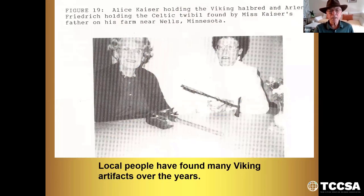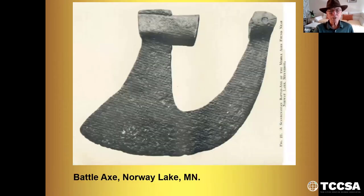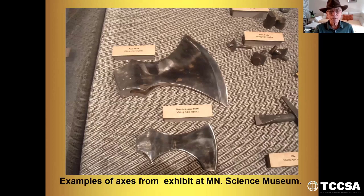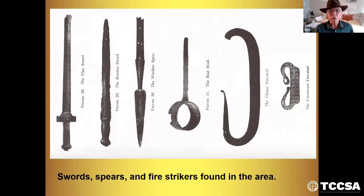Local people have found many Viking artifacts over the years. This is Alice Kaiser holding a Viking halberd, and Arlene Friedrichs — Orville's wife — holding the Celtic twibble found by Miss Kaiser's father on his farm near Wells, Minnesota. These are other Viking artifacts that show evidence for Vikings in the area. This is a battle axe from Norway Lake, Minnesota. These are fire steels at Climax, Minnesota. Examples of axes from the exhibit at the Minnesota Science Museum. More examples of halberds and Viking axes found in the area. Swords, spears, and fire strikers found in the area.